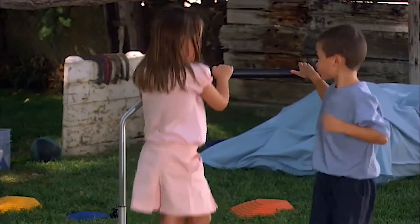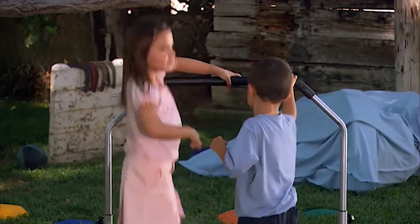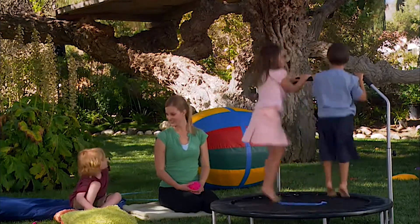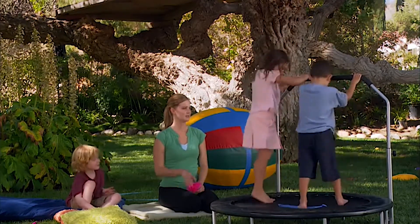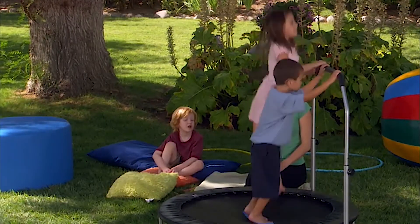Emma is a typical child who has joined us in this activity. We wanted to show an example of how these activities are also appropriate for typical children. Jumping on the trampoline provides deep pressure from the kids' feet all the way up to their hands, as well as movement for the inner ear. This is both a vestibular and a proprioception activity at the same time.